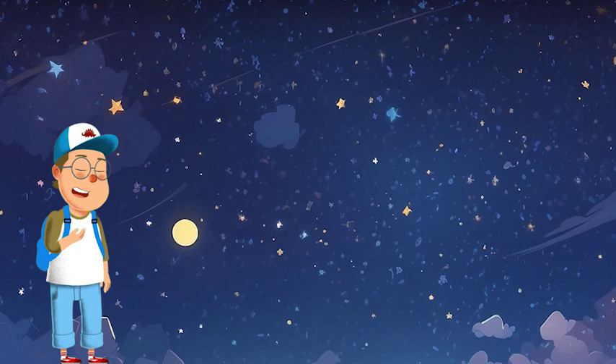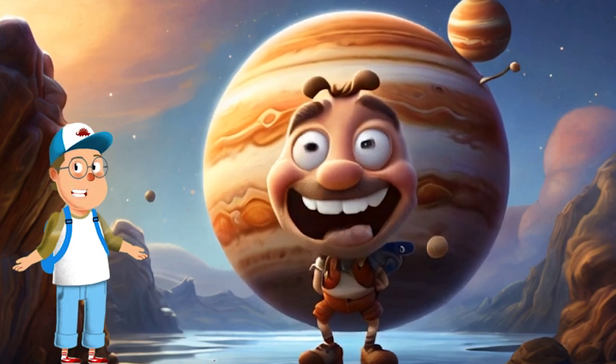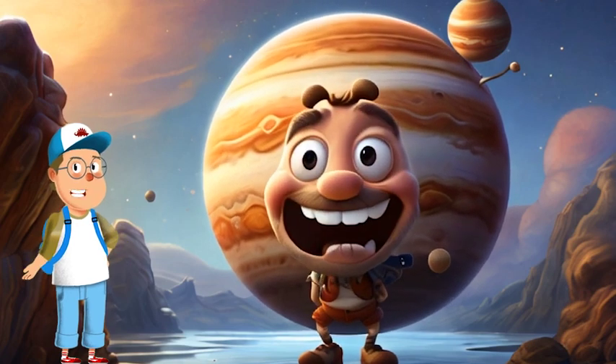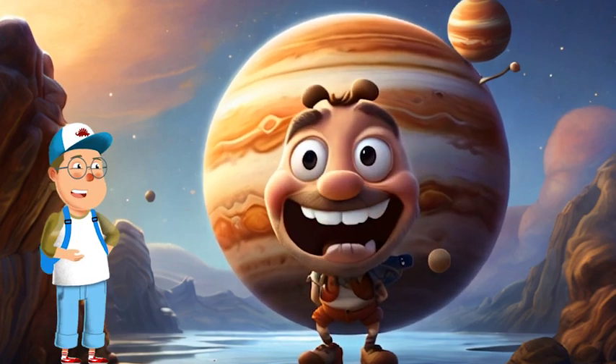Now, brace yourselves as we journey into the outer planets. First up, the gas giant Jupiter, the biggest planet in our solar system. It's like a giant spinning ball of colorful clouds, and it even has a swirling storm called the Great Red Spot.